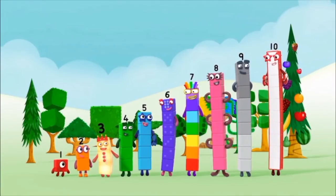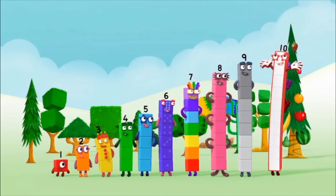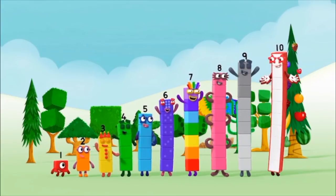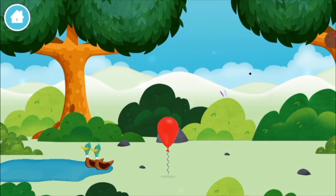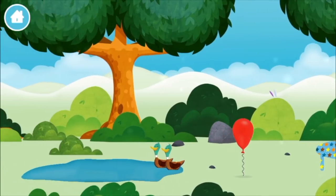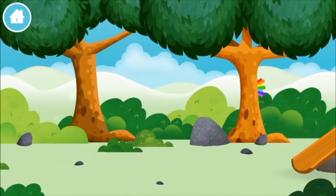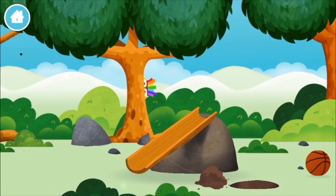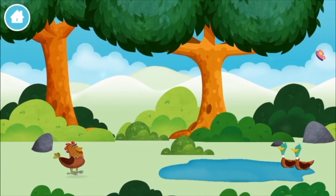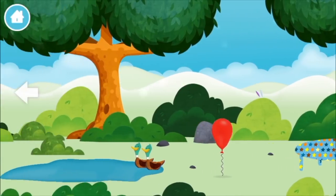One, two, three, four, five, six, seven, eight, nine, ten! Yay! Hooray!